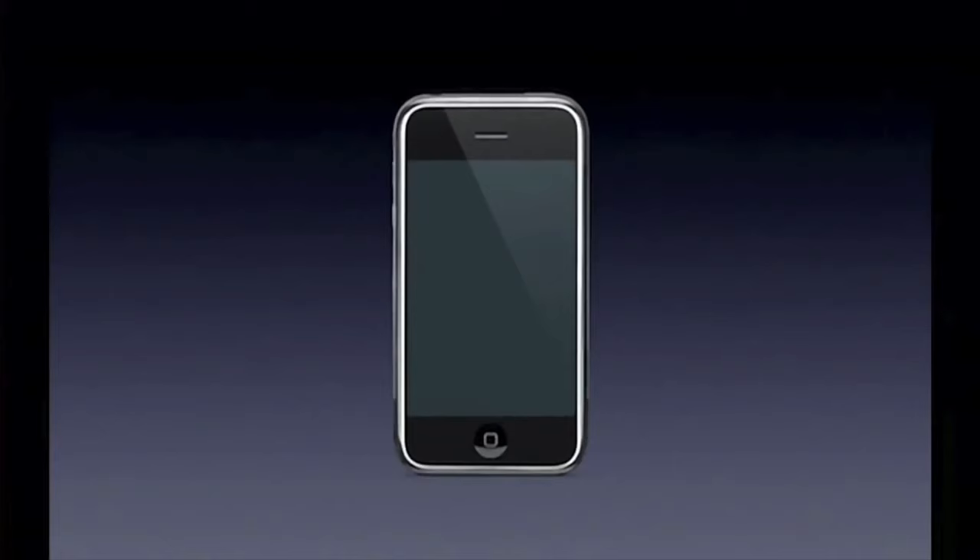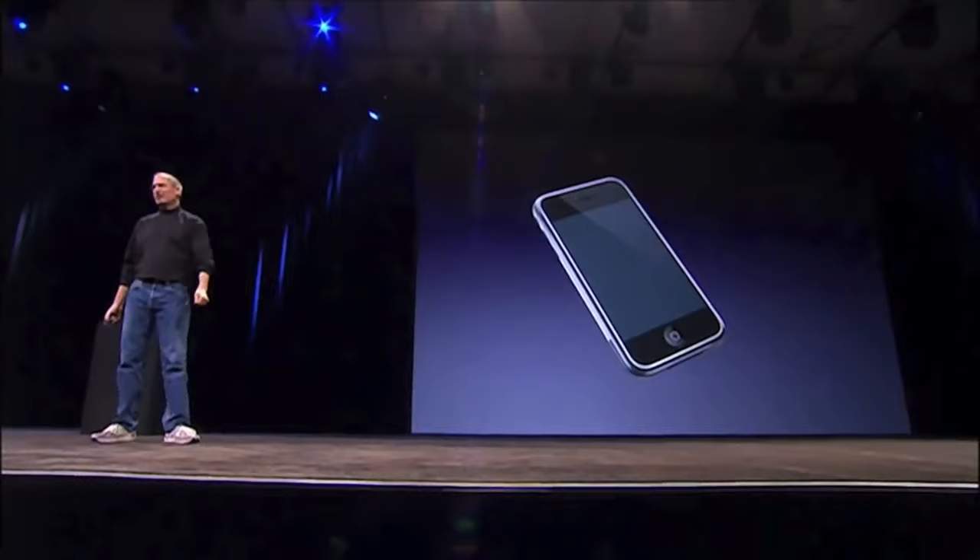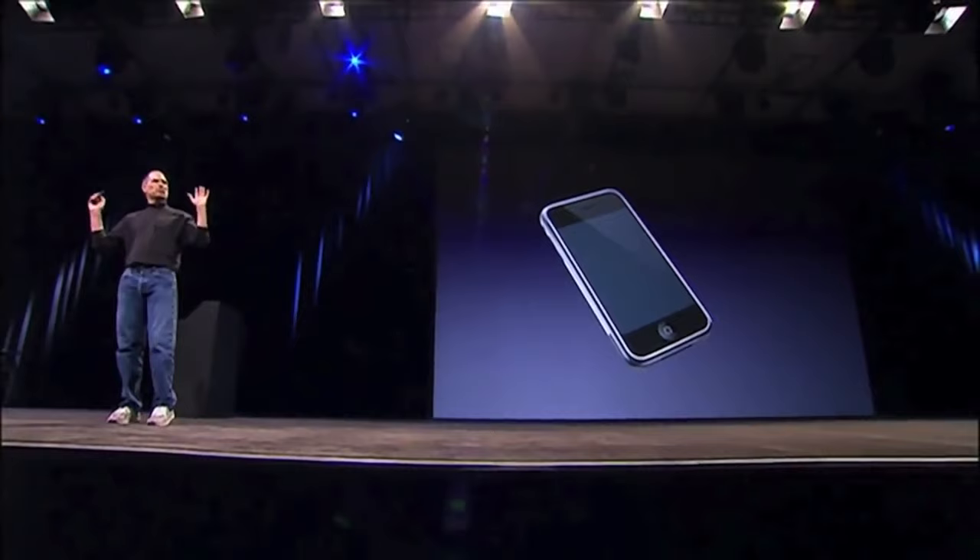There wasn't going to be a cursor, a mouse, or a stylus — instead we were going to use our fingers. As Jobs put it: "We don't want to carry around a mouse, so what are we gonna do? A stylus? No. We're gonna use the best pointing device in the world — a pointing device that we're all born with. We're born with ten of them. We're gonna use our fingers." Of course, some touch-based phones existed back then, but their user interfaces weren't really done with user experience in mind, so they were pretty clunky and at best mediocre.